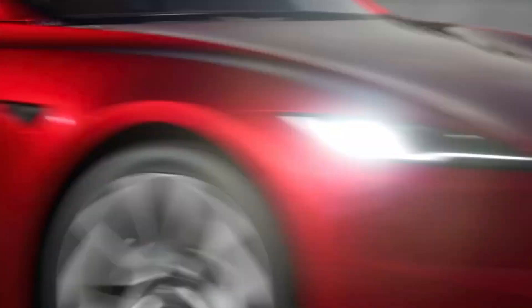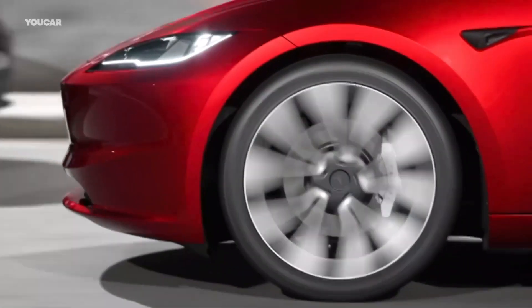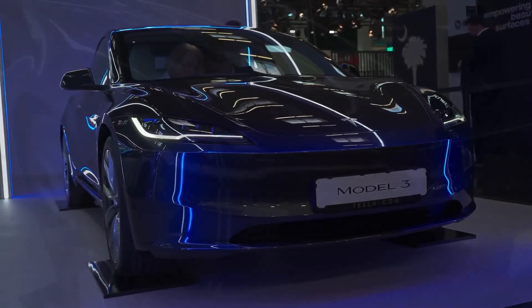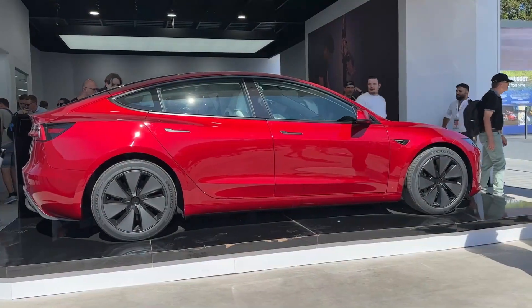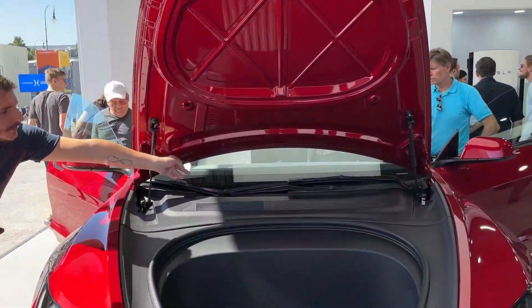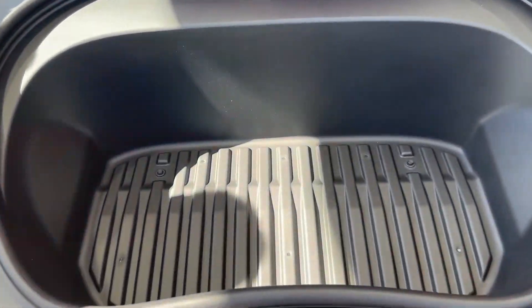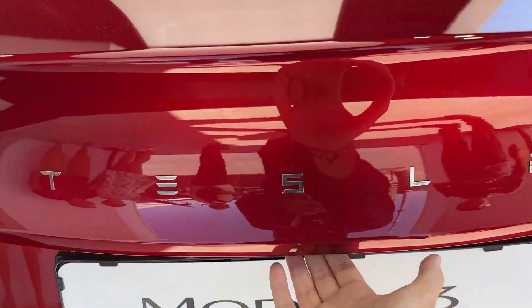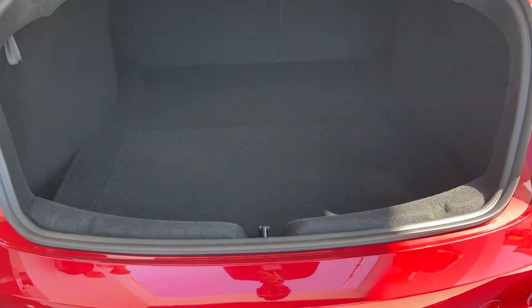Let's start with the exterior. While the changes might seem subtle at first glance, they make a significant impact. The front end boasts thinner headlights and a reshaped bumper, giving the Model 3 a more refined and premium look. Unlike the 2016 redesign of the Model S, this facelift, co-named Project Highland, maintains the Model 3's sleek, uncluttered design aesthetic. At the rear, you'll notice the new C-shaped rear light clusters and an eye-catching rear diffuser. These exterior tweaks aren't just for show — they improve the Model 3's aerodynamic efficiency, resulting in a low drag coefficient of 0.219.